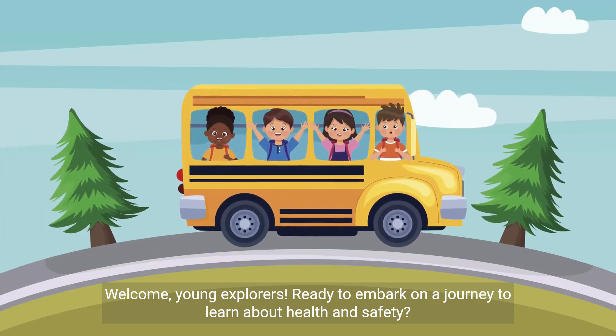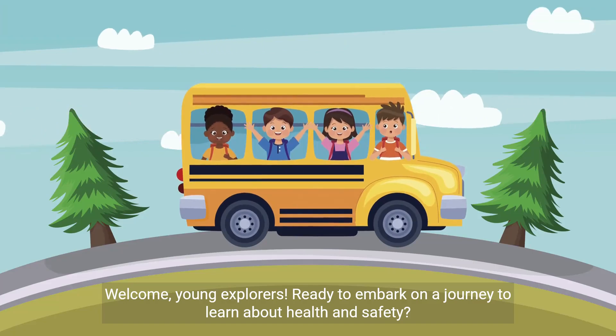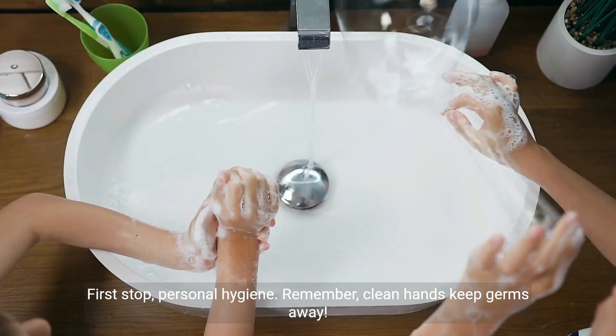Welcome, young explorers. Ready to embark on a journey to learn about health and safety? First stop, personal hygiene.